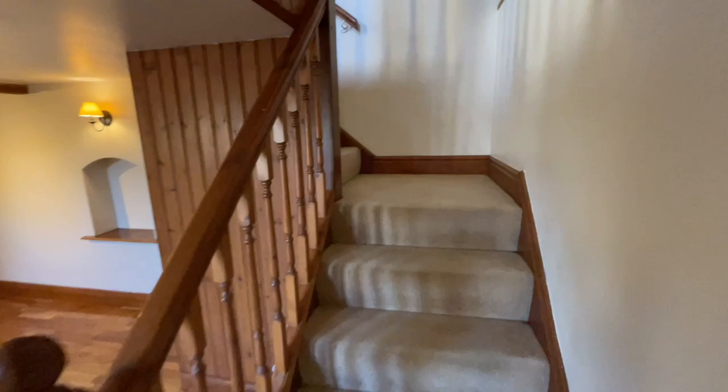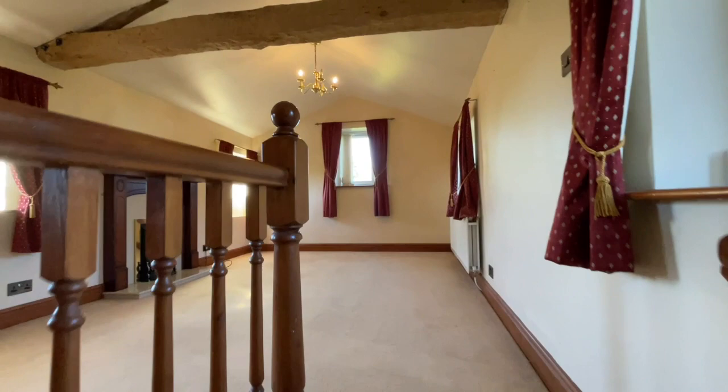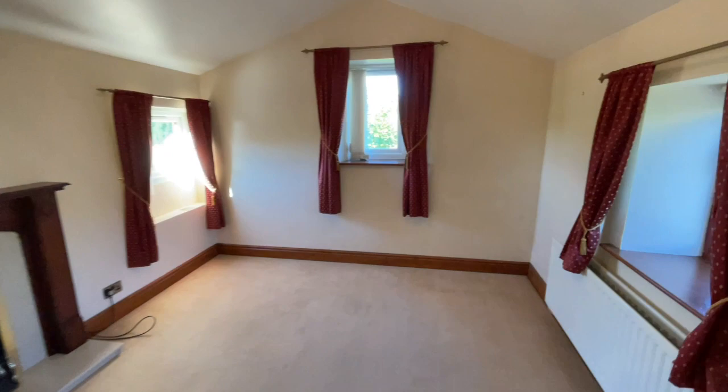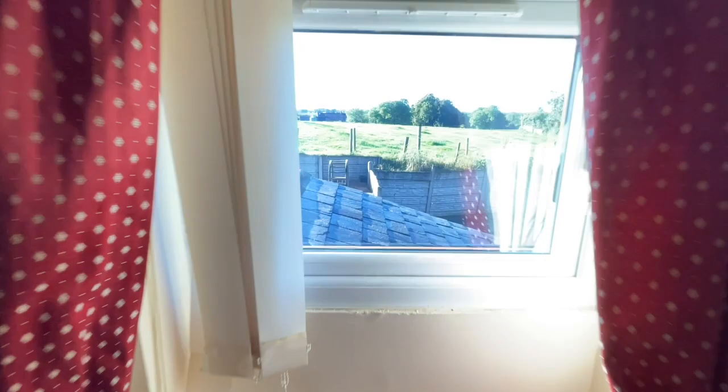And then we have got another fabulous room to show you — another reception room up on the top. We've got a feature fireplace and stunning views from up here from practically every window. And the exposed stonework is gorgeous. This is absolutely stunning.